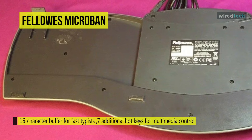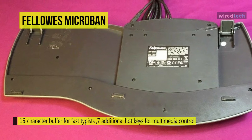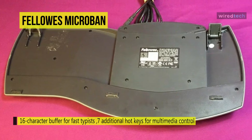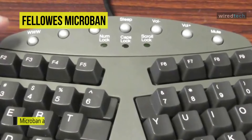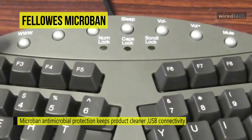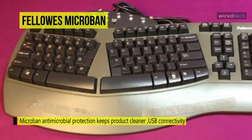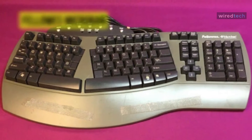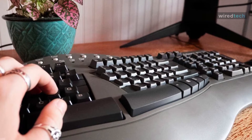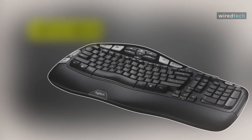USB connectivity makes it compatible with a wide range of modern devices. It is a certified Vista keyboard compatible with Windows 98 SE, 2000, ME, and XP. It includes the built-in Microband antimicrobial protection, which fights the uncontrolled growth of damaging microbes such as bacteria that can cause product deterioration. The continuous cleaning action helps your input devices remain cleaner for the lifetime of the product.